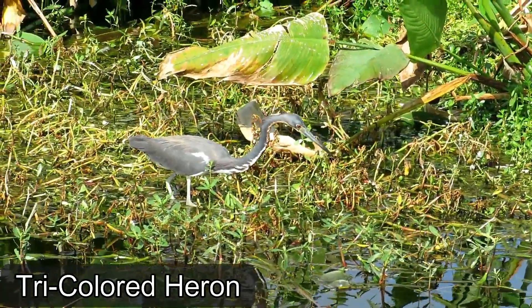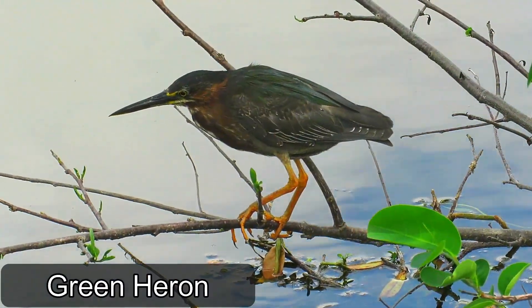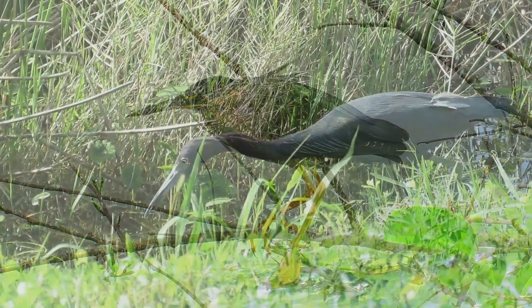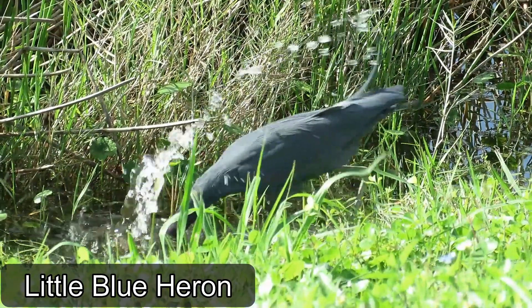They hunt in brackish or salty water in coastal tidal flats, salt marshes, or lagoons where they eat fish, crustaceans, amphibians, and other aquatic animals. Most egrets and herons stand still and wait patiently for their prey to appear and then snatch them or spear them lightning quick with their dagger-like bills.